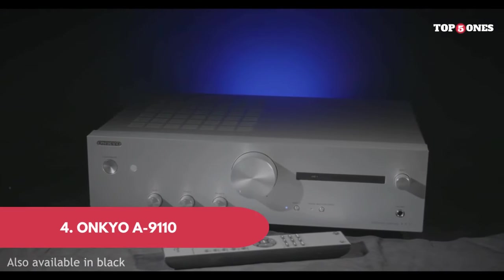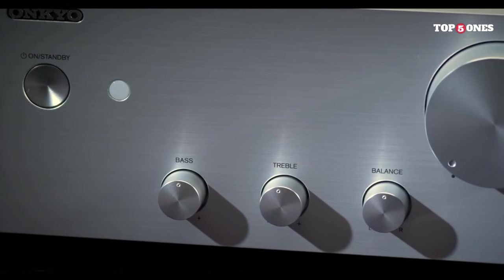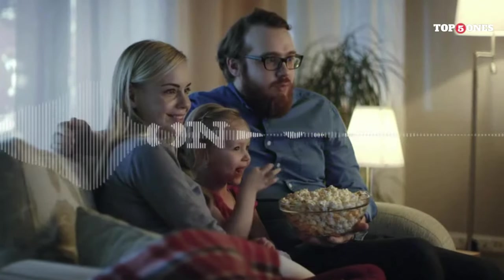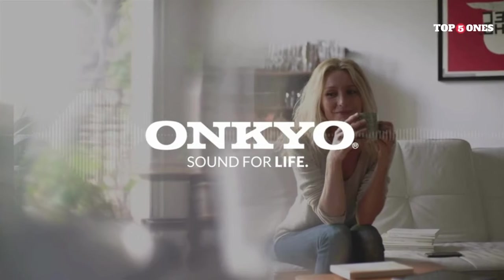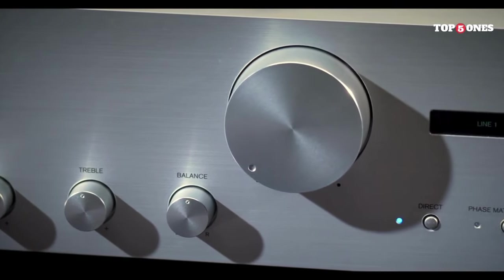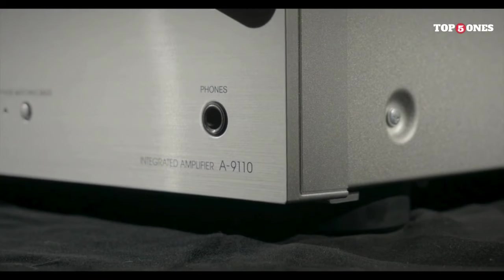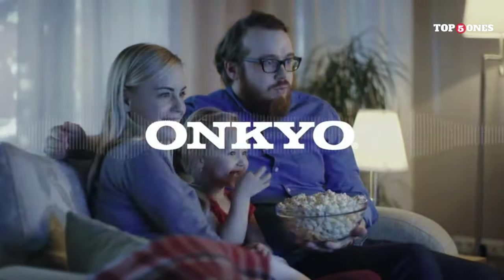Number 4: Onkyo A-9110. First things first, let's talk looks — it's undeniably handsome. The brushed aluminum chassis feels solid, the knobs have that satisfyingly heavy click, and there's a timeless elegance that wouldn't look out of place in any listening room. That's signature Onkyo sound: warm, detailed, with a punchy bass that doesn't overpower. Whether you're into delicate classical pieces or bass-heavy electronica, the A-9110 handles it all with grace. The high notes are clear and crisp, the mids are rich and engaging, and the overall soundstage is surprisingly wide for a two-channel setup. Though 50 watts per channel might not sound like much, the sound packs a serious punch — driving even demanding speakers with ease and filling larger rooms with vibrant sound.